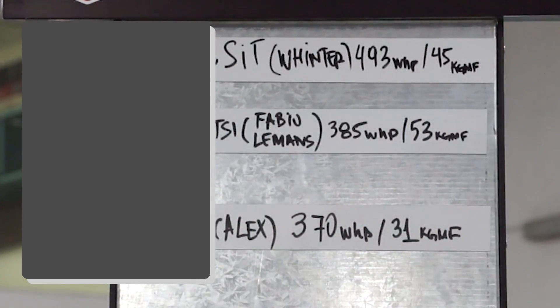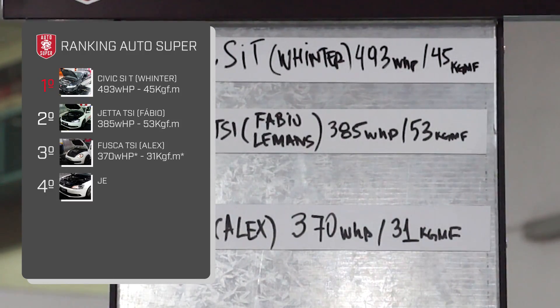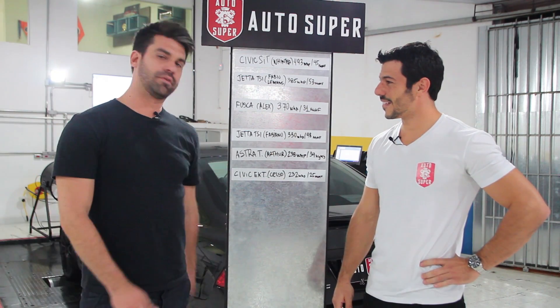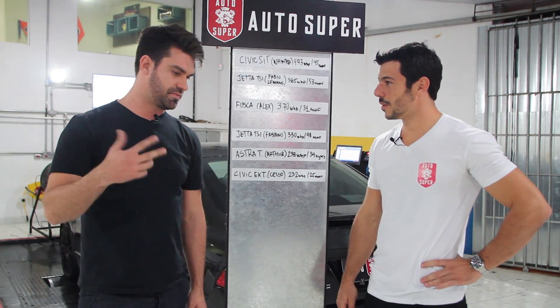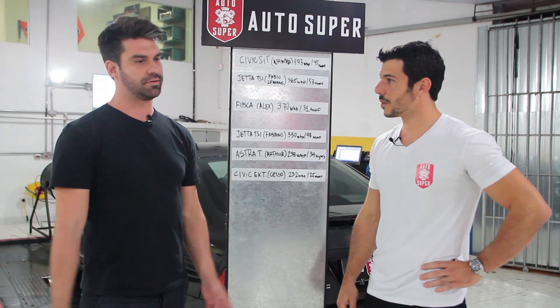O Inter, conta um pouco pra gente aí, cara, pra galera, o que que tem nesse carro. Legal, Lucas, o projeto é um carro bacana: tem pistão, biela forjado, turbina Precision, cat tank, válvula bypass pra escapamento, coilover D2, freio. O que tem de melhor tá aí. O carro é um projetinho muito bem montado.